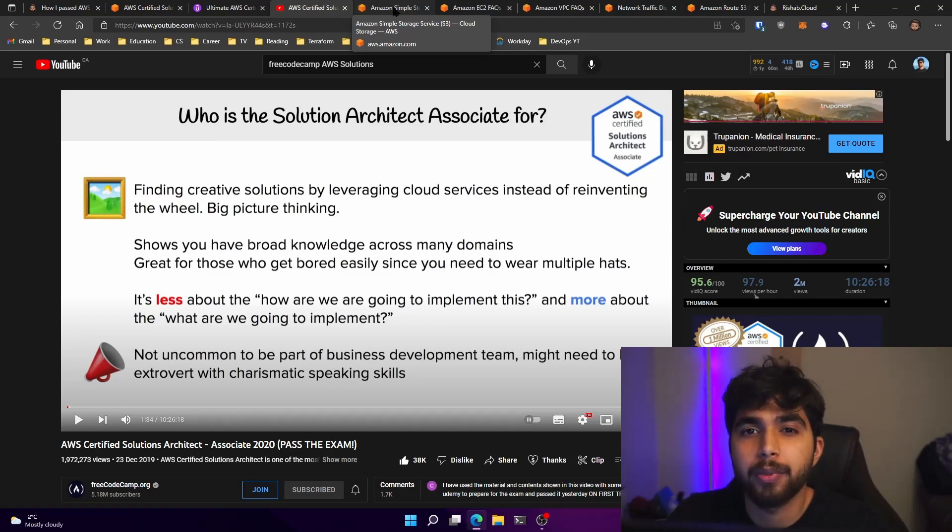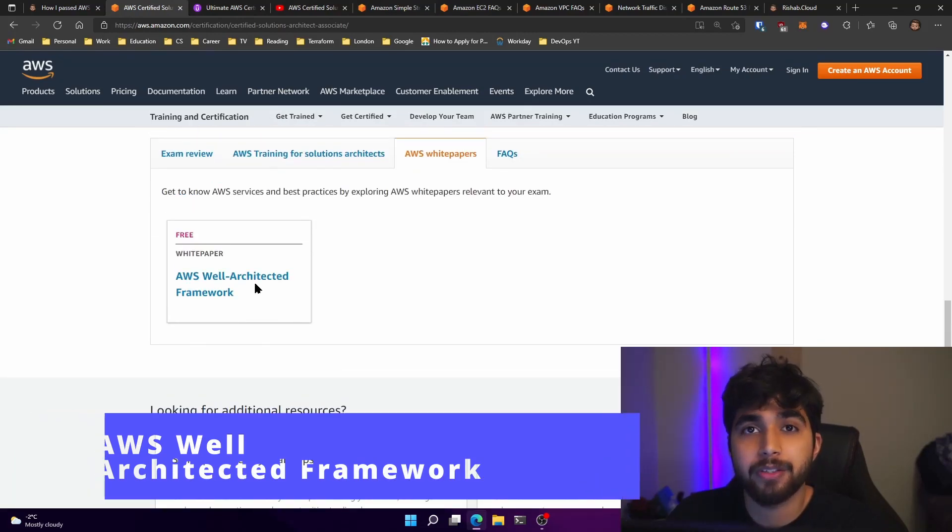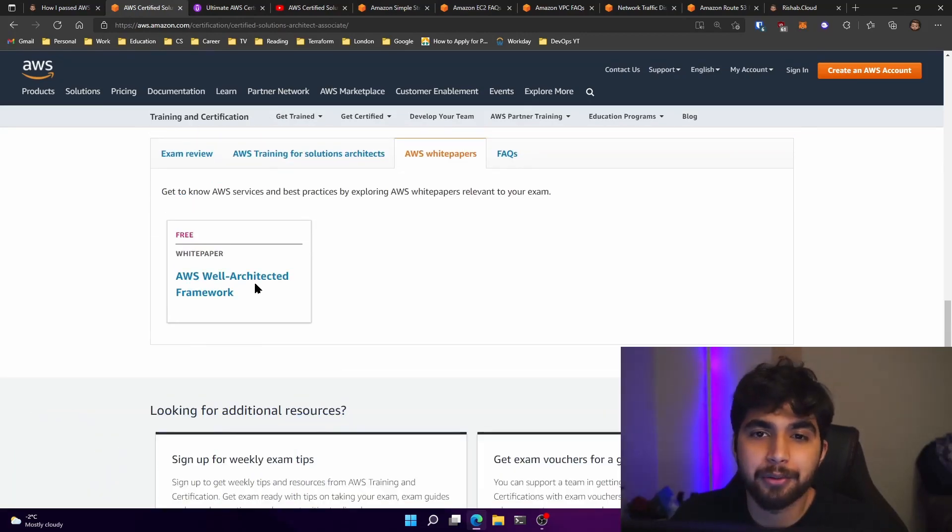The next thing I would highly recommend is the Well-Architected Framework white paper. This is really important. I know it can be hard — some people prefer video-based content over reading. But I would say just go through it. It will give you a really deep understanding of how to architect solutions and pick tech stacks when architecting.